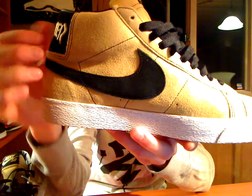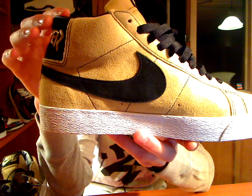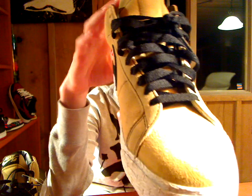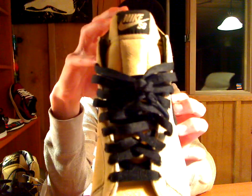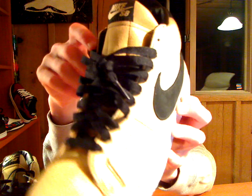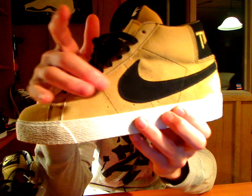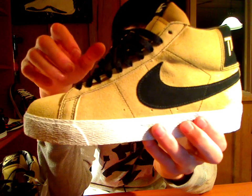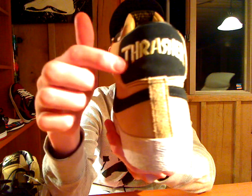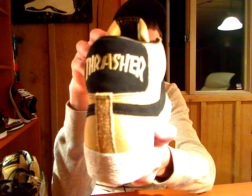Let's get into the shoe real quick. It features a really clean tan suede throughout the entire shoe. Black stitching, black laces, black little tag there. The swoosh is a black suede, which goes along with the back. The heel has a nice black suede and that same tan color stitching — just spells out Thrasher there.